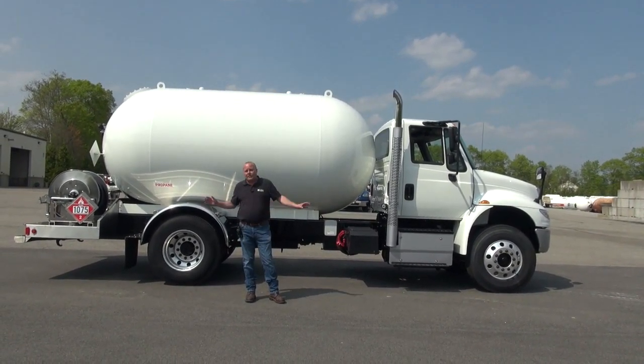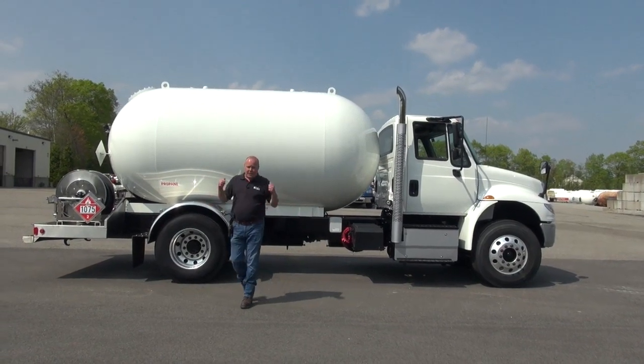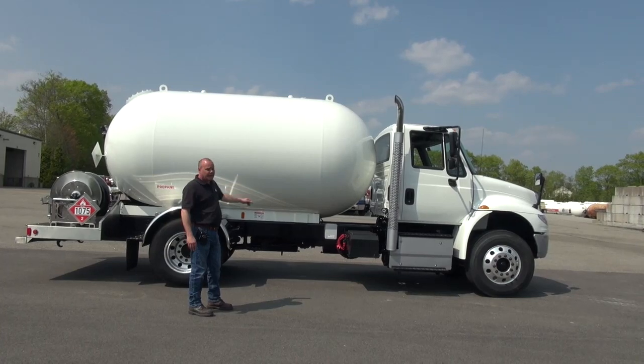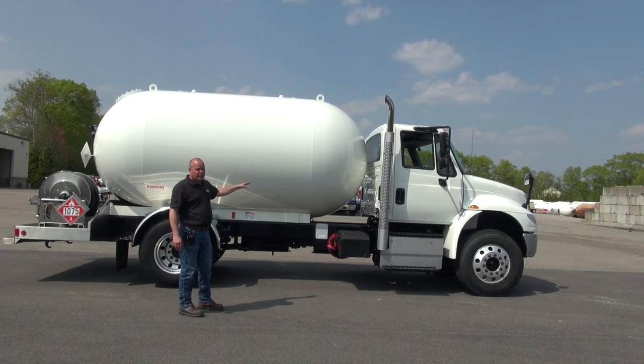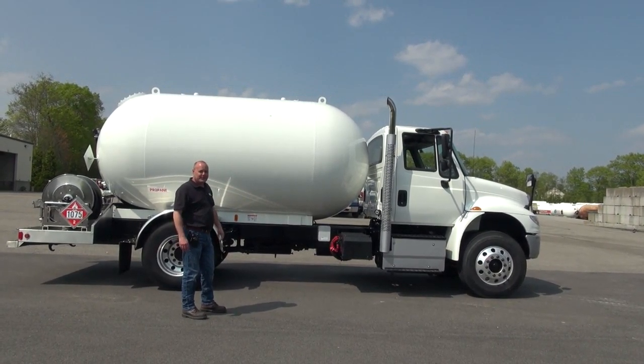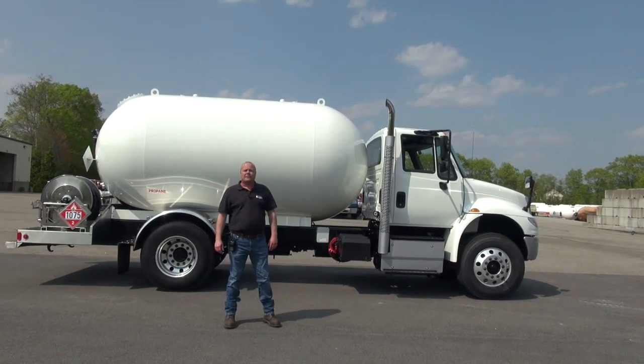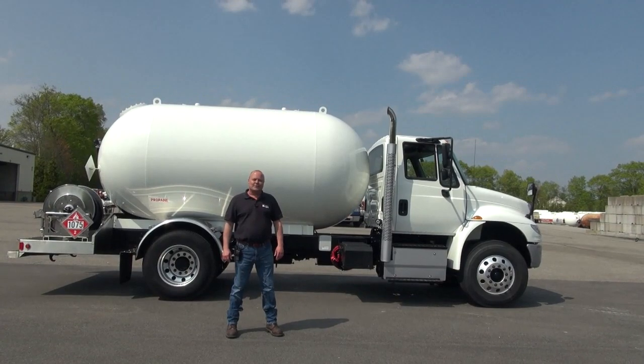This truck has been completely gone through. Tank-off restoration, painted just like a brand new truck would be painted. It is absolutely gorgeous, in great shape, and ready to start making deliveries for you. If you have any questions, give us a call at 800-252-5467. We'll talk to you soon.